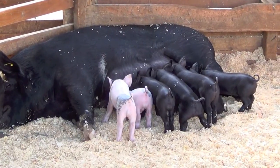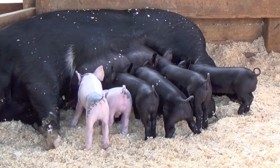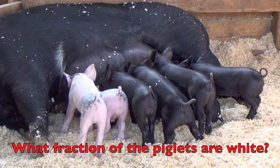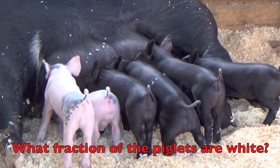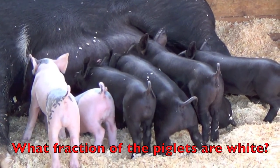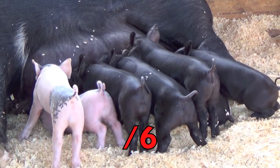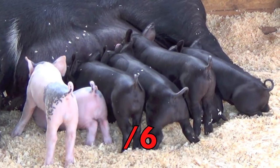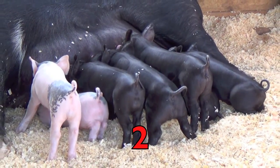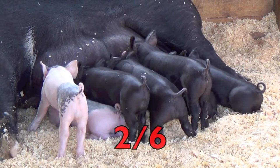Look at these cute little piglets, boys and girls — they are about a week old. What fraction of the piglets are white? Remember, first you must count how many piglets there are. How many are there? Yes, six. Now count how many piglets are white. Two. So the fraction of the white piglets is two-sixths.